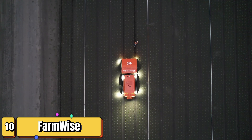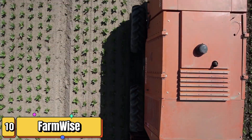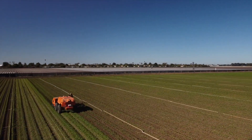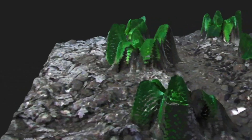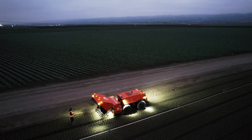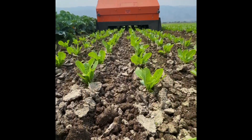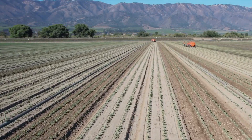Last but not least, we have the FarmWise Titan, a weeding robot taking on the challenge of weed control with the power of artificial intelligence. This robot is like a weed-hunting terminator, relentlessly seeking and destroying weeds while leaving crops unharmed. The FarmWise Titan offers a sustainable alternative by using advanced computer vision and machine learning algorithms to identify and remove weeds with mechanical precision. As the Titan moves through the field, its cameras capture high-resolution images of the ground, which are then analyzed by its AI brain.